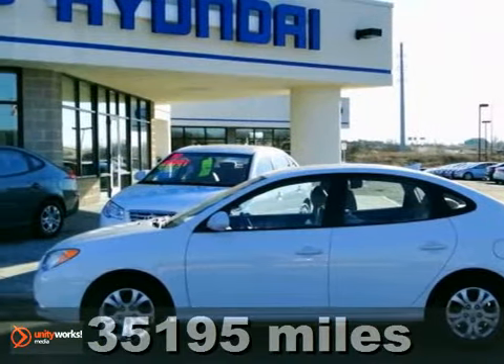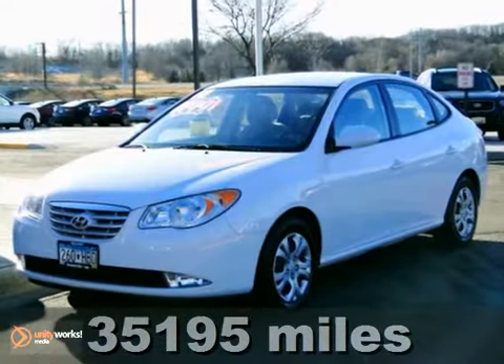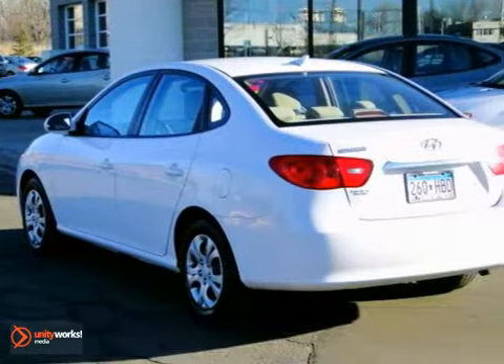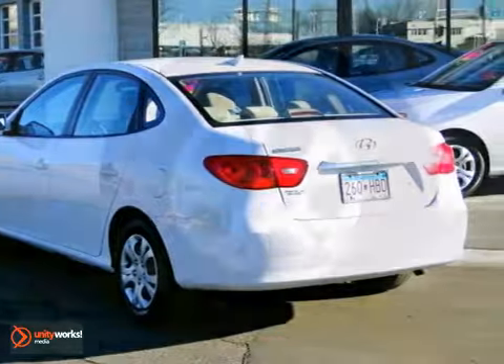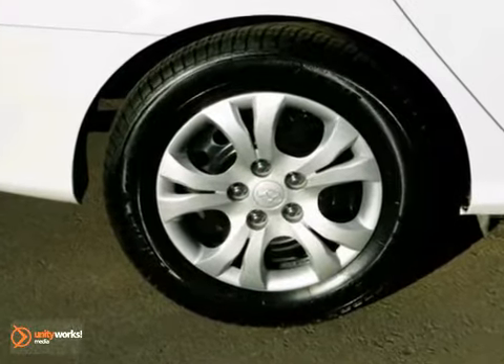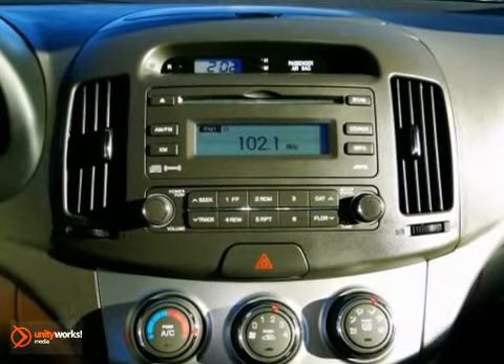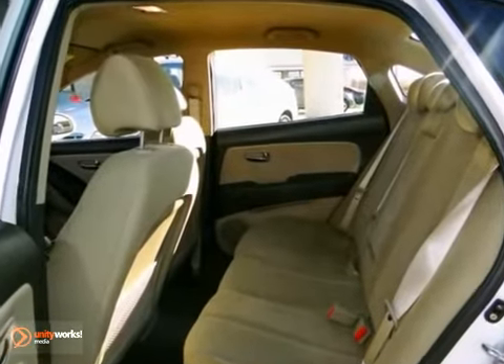This 2010 Elantra is for Hyundai nuts who are searching for a good looking, gas saving ride. One reviewer said it offers lots of interior space and class, a high level of standard safety equipment, and a strong warranty. It gives you superb fuel economy and more bang for the buck than most other cars out there.